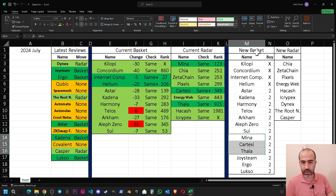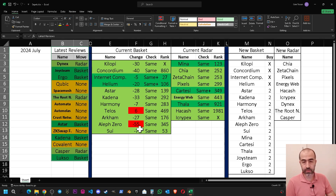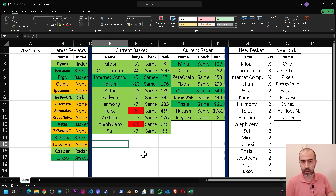I will keep all the other radar projects without any change. So I've written their names to the new radar as well — Chia, Zeta Chain, Pixels, Energy Web, Hackash, and iCrypex.